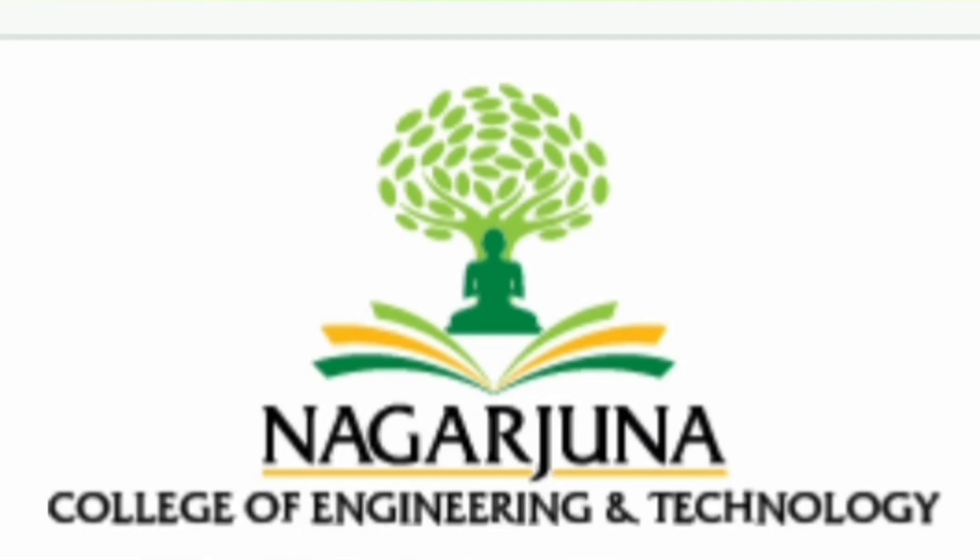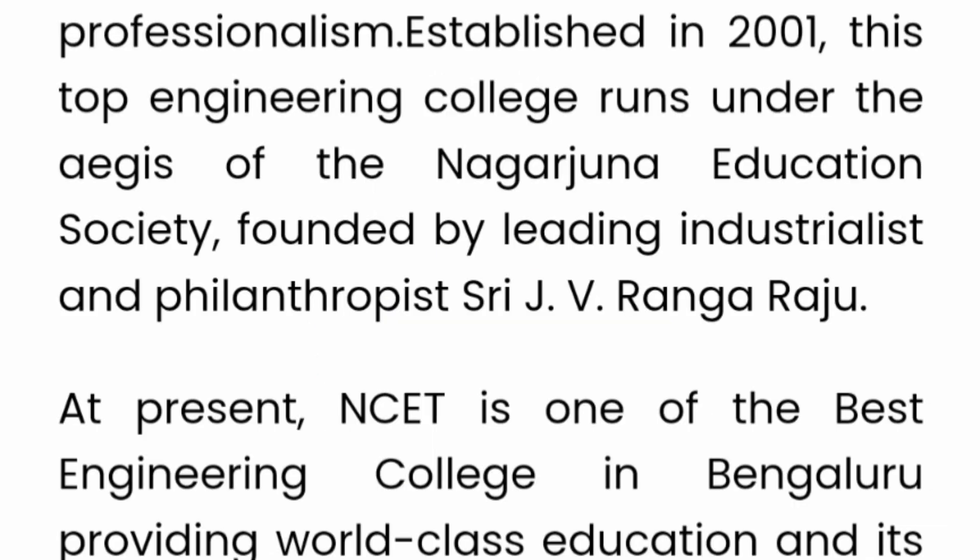Hello friends, good morning, good afternoon, good evening. This review is about Nagarjuna College of Engineering and Technology, based out of Bangalore. It was established in 2001 and is an autonomous college in Bangalore.